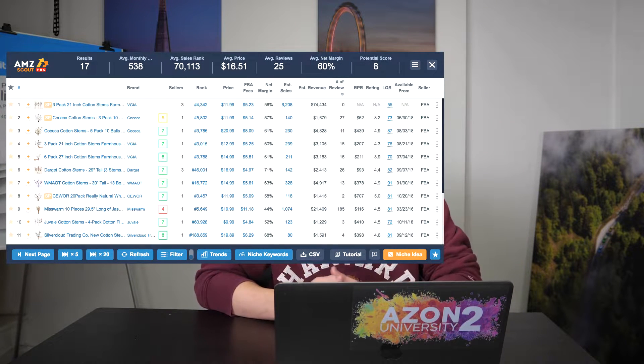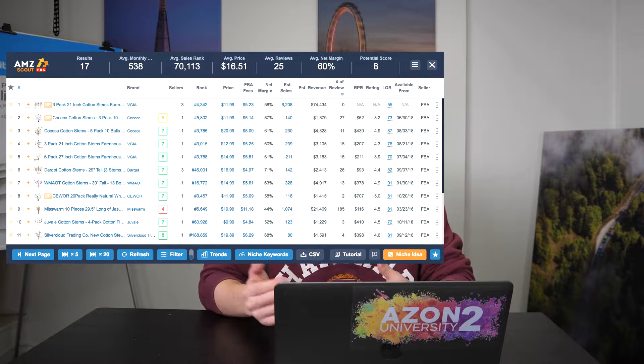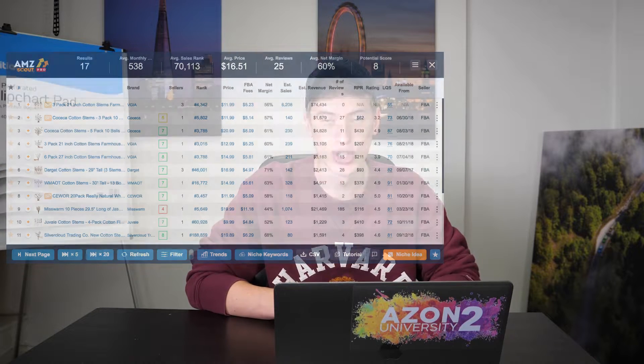Just so you know what we're doing here: we are going to be looking at some products using a few different criteria. We're going to look at the average reviews, the average monthly sales, and the margins, because that's really important. Sometimes we'll also look at the potential product score that you get with the AMZ Scout Chrome extension. We're going to look at these trending niches and see if these criteria are met — whether you could actually sell these products.